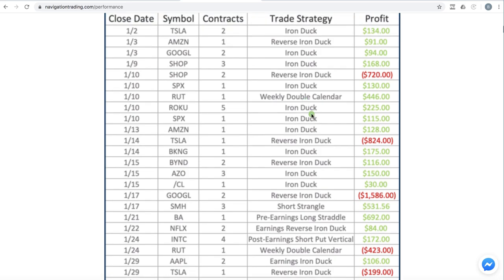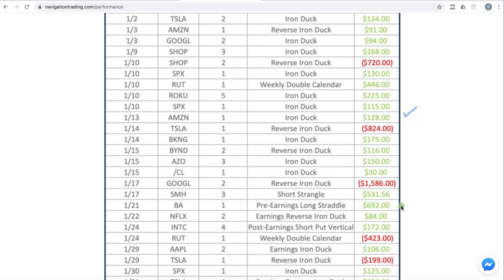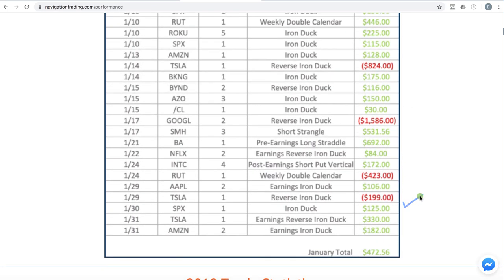You can see all of our iron ducks, which have no risk to the upside — those did very, very well. Had a nice profit in this weekly double calendar, and another nice profit in a pre-earnings long straddle in Boeing right there. But overall, still profitable.